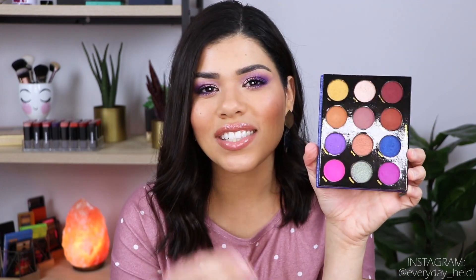Next up I have the Luna Magic Uno palette. This is one that I feel bad getting rid of because look how intense the shadows are in here — they're very very pigmented. But this is another one that I'm never inspired to reach for. I feel like I have many other palettes in my collection with very similar tones. I've only had this one for maybe six or seven months, but I haven't reached for it enough to justify keeping it, and I feel like someone else could get some use out of it.